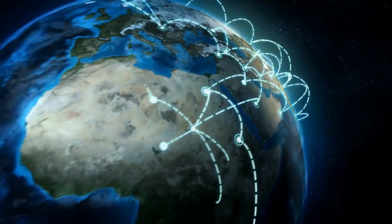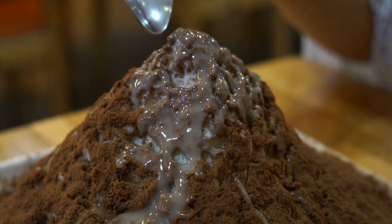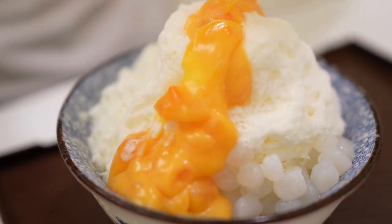And there you have it — our quick trip around the world to discover some of the shaved ice desserts loved by many in the hot summer months, as well as year-round. Give this video a like and subscribe to the channel to explore more shaved ice desserts in the future, and I'll catch you guys in the next one. Cheers!